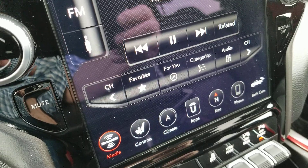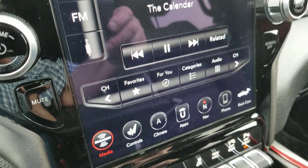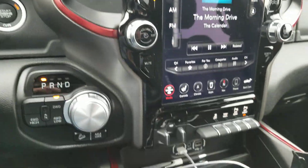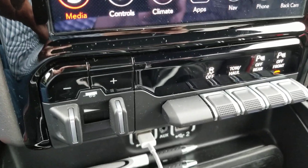It does have navigation. It's got heated, air-cooled seats — well, this is nice. Heated steering wheel. Trailer brake control.